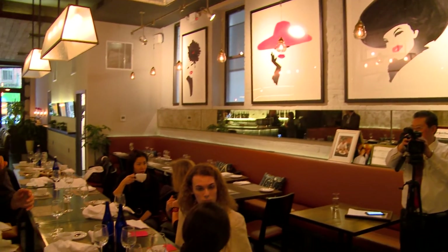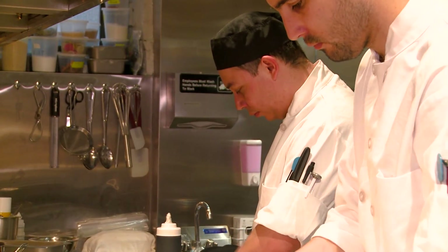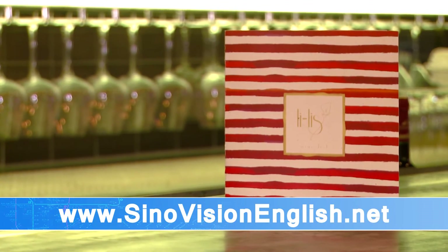I want to serve not only Asian people — I want every people to come and enjoy. My goal is I want to open a cooking school. I want to teach the people what I've learned and what mistakes I've made. I would like to use my skill to bring more interesting cuisine to the customer.